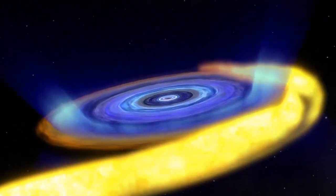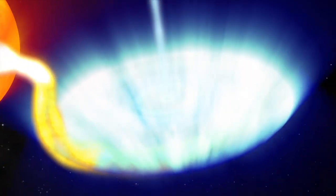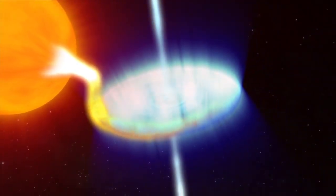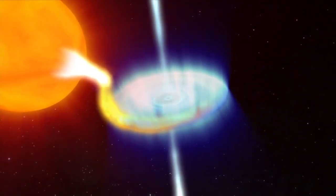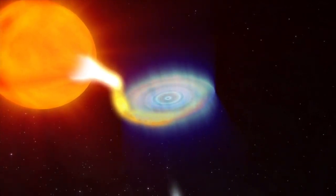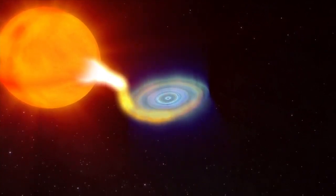Once enough gas accumulates, which can take several decades, the dam breaks and a flood of gas surges towards the black hole, creating the X-ray nova outburst, and perhaps short-lived jets that blast particles outward at high energy. Instabilities in gas disks regulate outbursts in a wide range of objects, highlighting the importance of understanding why some disks are more stable than others.